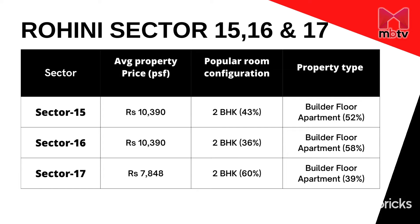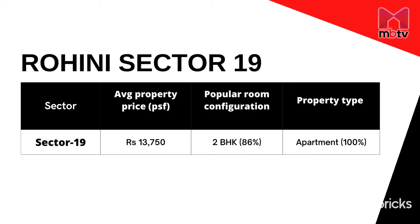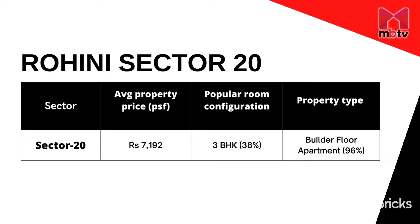In sectors 15, 16, and 17, 2 BHK is the most common room configuration at 43 percent, 36 percent, and 60 percent. In sector 18, 4 BHK is a popular room type at 33 percent, with shares of 50 and 59 percent. In sector 19, 2 BHK is the popular configuration at 86 percent, with apartments being the most common property type at 100 percent. In sector 23, 3 BHK is popular at 38 percent and builder floors are common at 96 percent share.